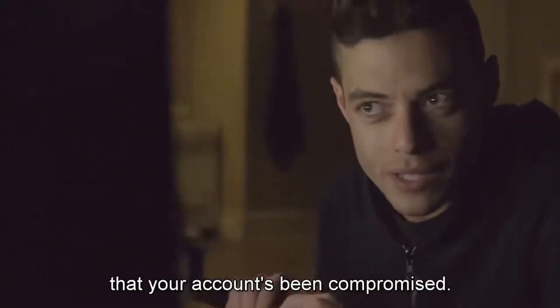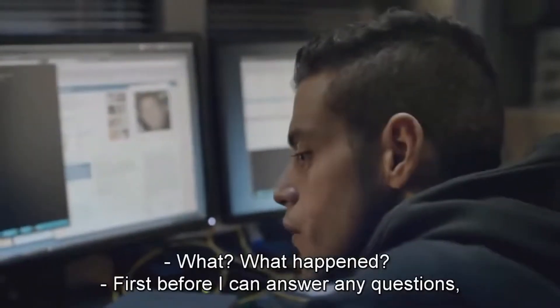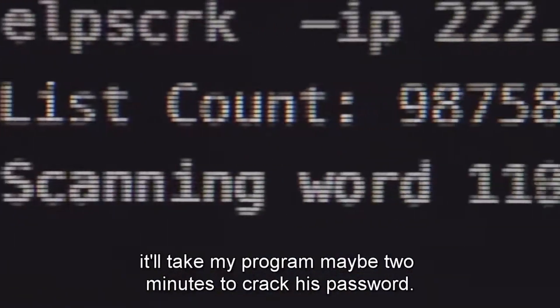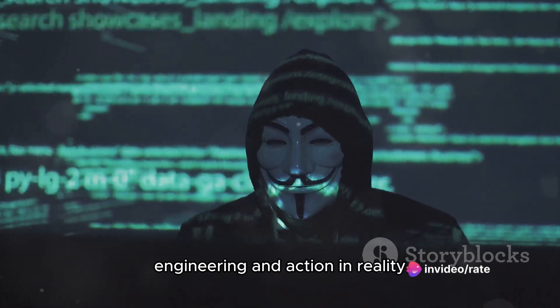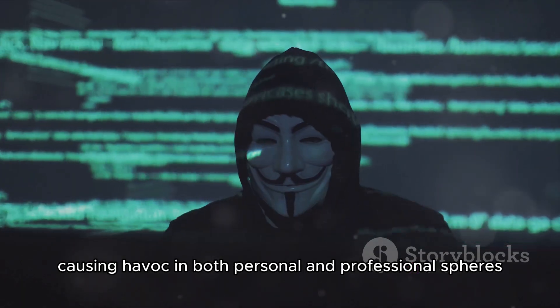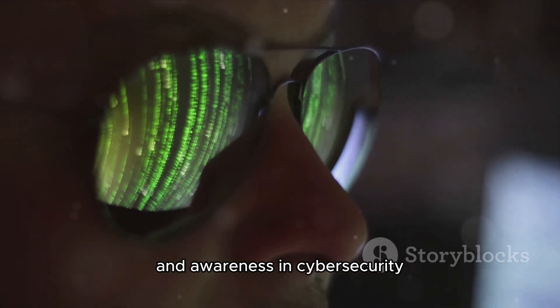"Unfortunately, I have to inform you that your account's been compromised. Sam from Bank of E-Security Fraud Department." "What? What happened?" "First, before I can answer any questions, I need to verify some information." With those details plus a dictionary brute force attack, it'll take my program maybe two minutes to crack his password. These are textbook examples of social engineering in action. In reality, these deceptions can lead to serious data breaches, causing havoc in both personal and professional spheres. They underscore the importance of vigilance and awareness in cyber security.